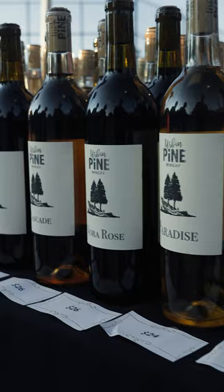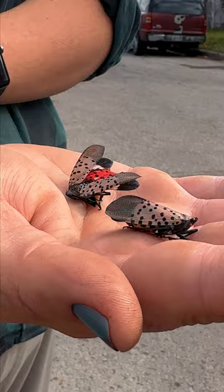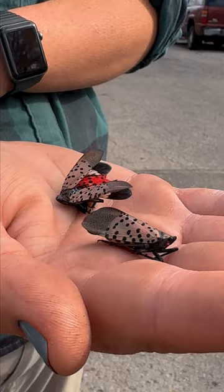Spotted lanternfly is also a pest of particular concern for grape production. If you enjoy our local wineries here in the Great Lakes region, any of those vineyards are severely under threat from this new insect pest.